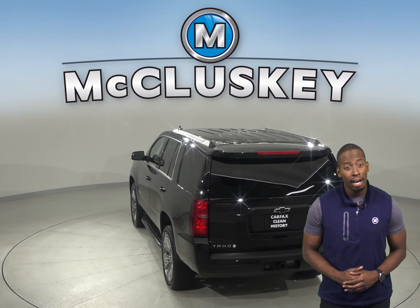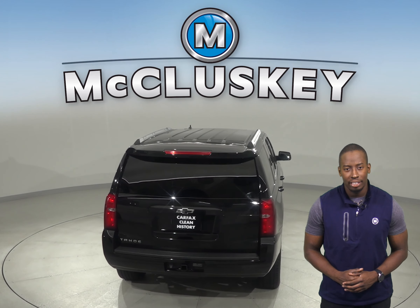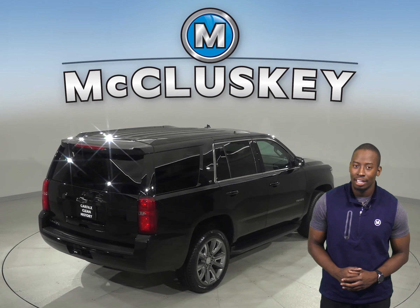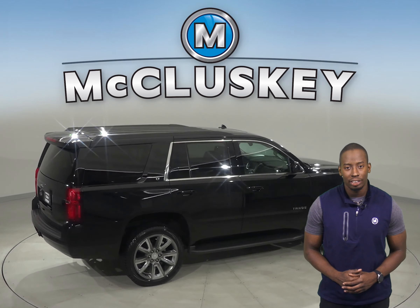There's only 29,000 miles on the odometer, and we've made sure that this Chevy is a reliable choice with our thorough 172-point inspection. We'll even help maintain this vehicle with our free lifetime mechanical warranty,